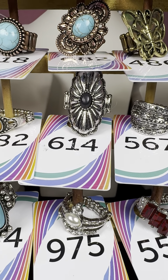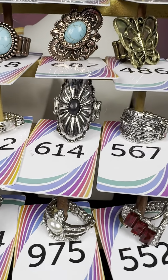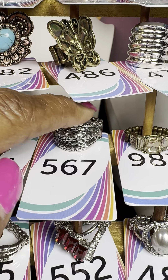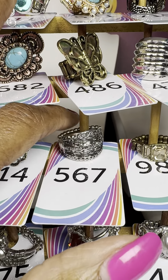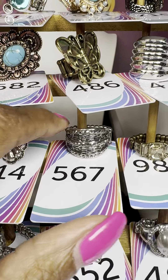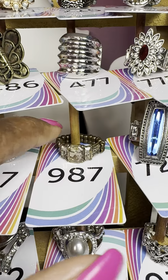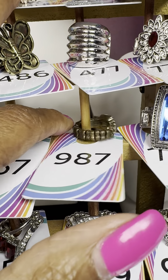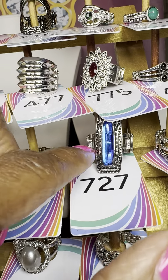Number 614 — a black stone in the middle with almost a curved shield look for the setting. Number 567 — a beautiful ring with smoky, almost gunmetal-look stones in silver. Number 987 — the stone is almost clear but picks up color from the metal.